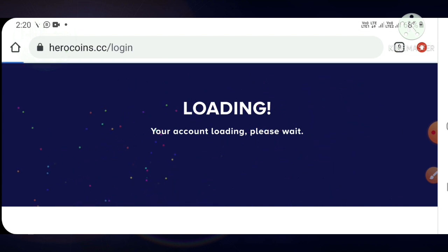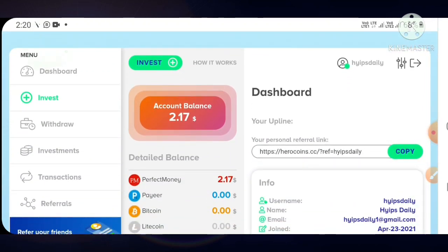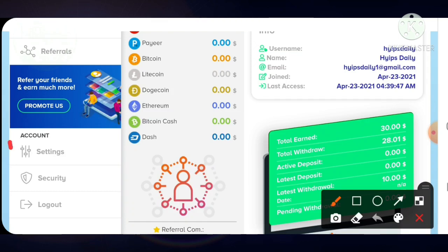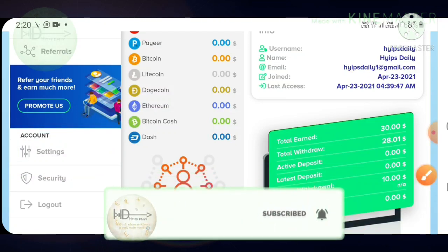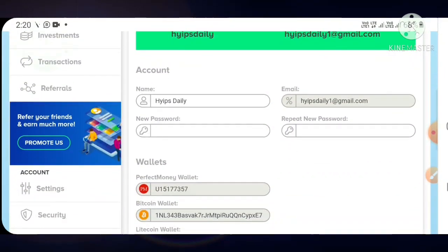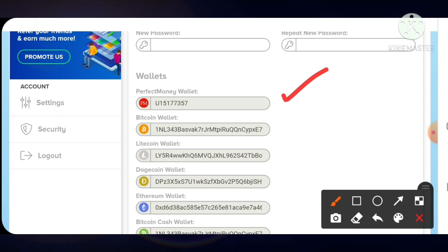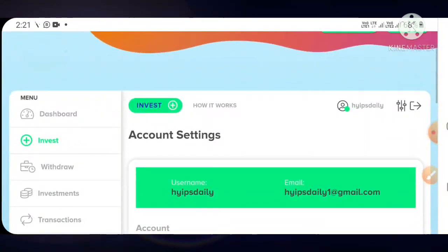Your account will be created and you'll be logged into the account dashboard. This is how the actual account dashboard looks like. After reaching your account, you must set your wallet addresses. If you request a withdrawal without setting a valid address, your withdrawal may result in pending status and you could lose your money. Hit the settings button, fill in your Perfect Money ID, Bitcoin address, Litecoin address, Dogecoin address, etc., then hit apply changes.